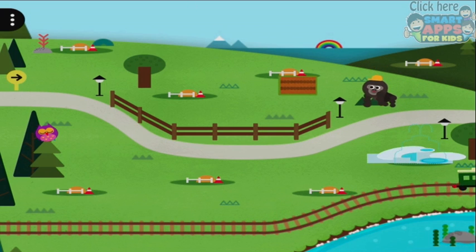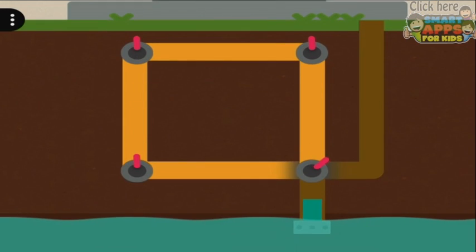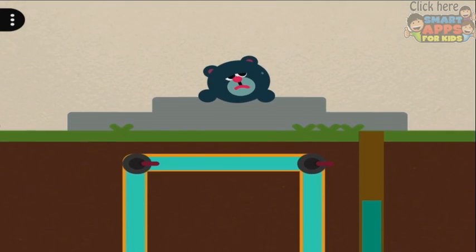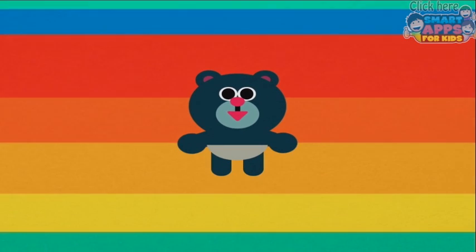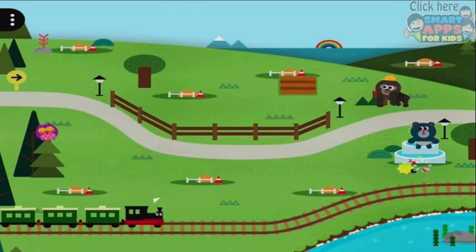I think we probably have to start there. I'm tapping each circle and we turned the fountain on for the village, and the bear is very pleased. Okay, the fountain is now done.